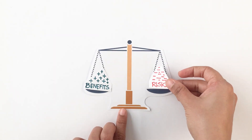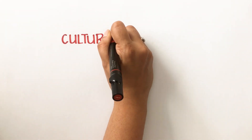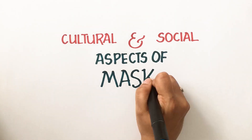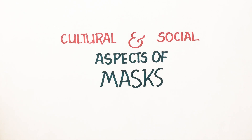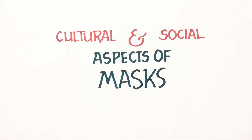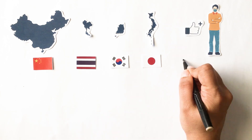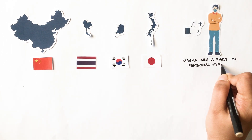The benefits and risks have been weighed by several countries before recommending public use of masks, bringing us to our next important discussion on cultural and social aspects. Masks are socially accepted in many Asian countries like China, Thailand, South Korea and Japan, where wearing a mask is an important part of personal hygiene.